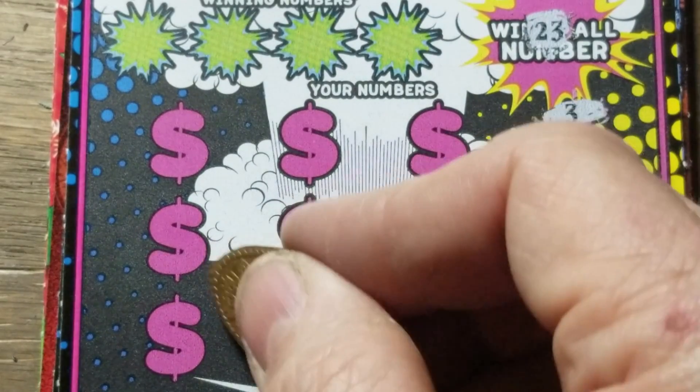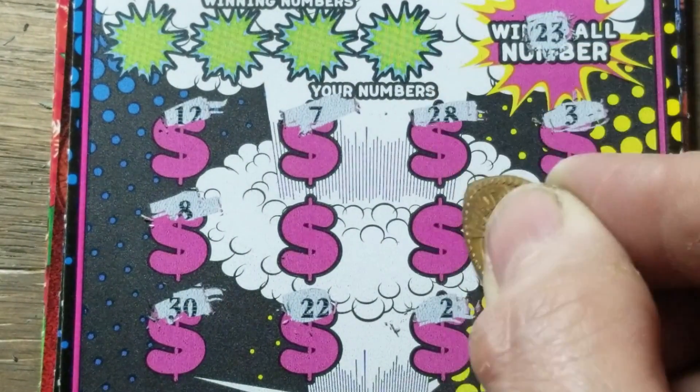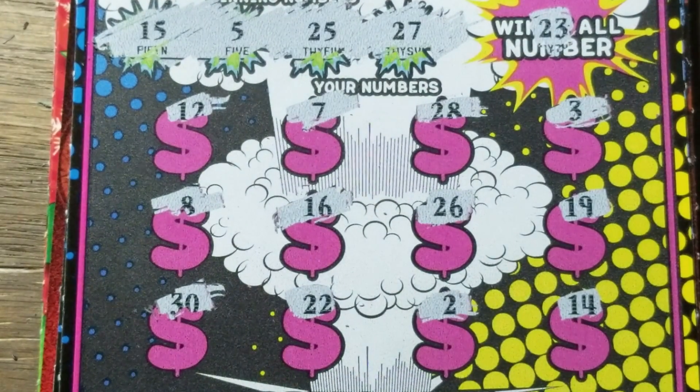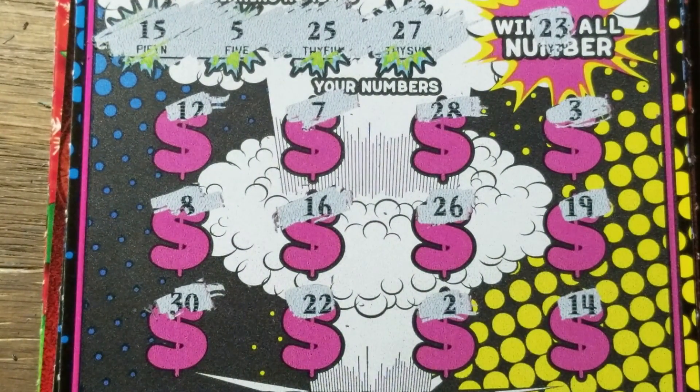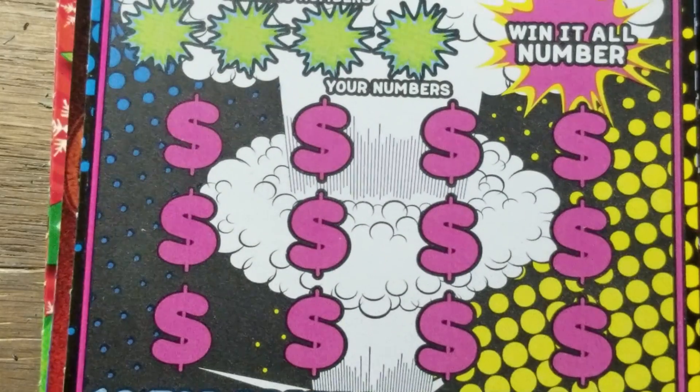22 — we need that 23 but we didn't get it. We have four numbers we can match that are winning numbers. Match them to our numbers and we win the prize. Numbers are 5, 15, 25, and 27. We have no numbers ending in 5 and only the 7, so that one's a big fat loser. One BFL out of the way.